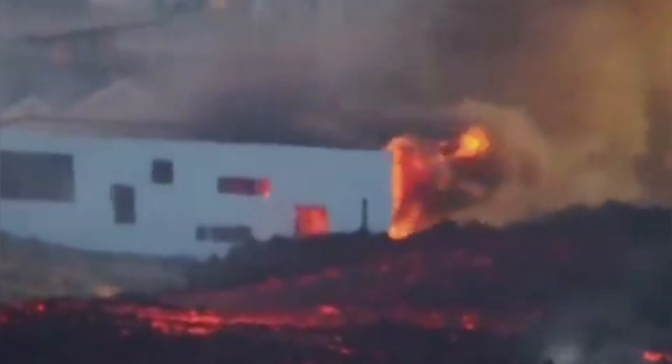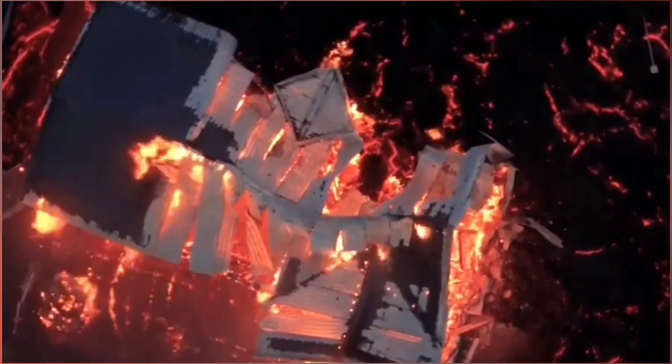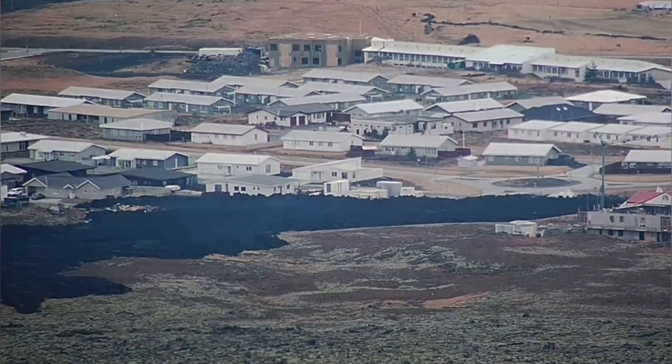Three houses were burned in total, it seems. The view was apocalyptic, you can say. It was a property that people have not paid even the debt for yet, and not moved into. So this was a bad thing from the start.